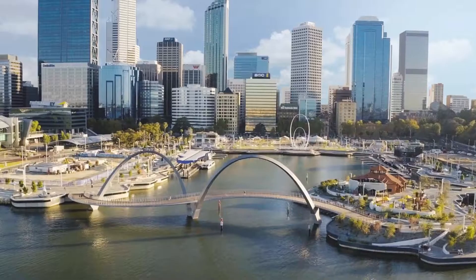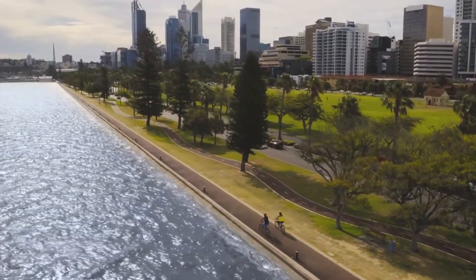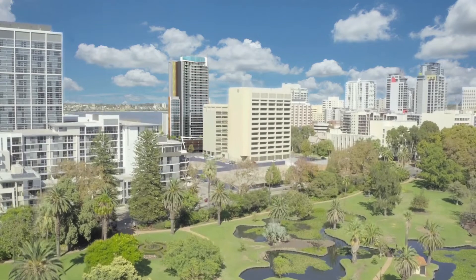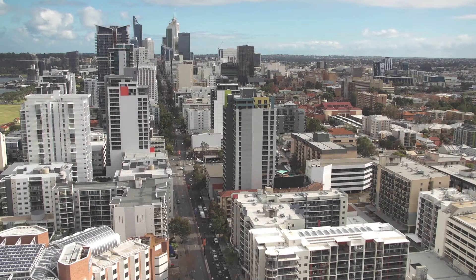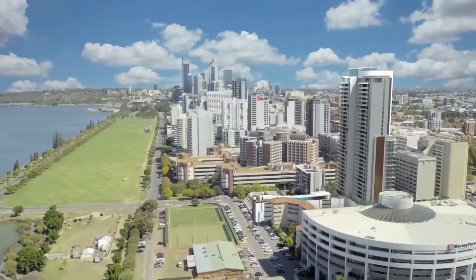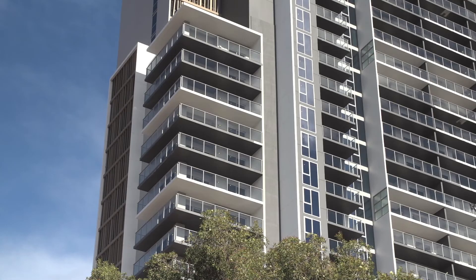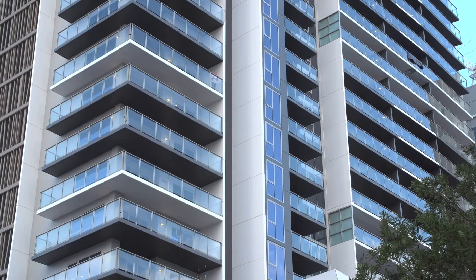The Perth city skyline and infrastructure has changed a lot in the last decade. It's been transformed into a cosmopolitan metropolis, appearing on the world's best cities lists including Forbes magazine's World's Best Destinations 2019 and the New York Times top places to go in 2019. Not bad for what was once known for being an isolated and sleepy little town tucked away on the West Coast.